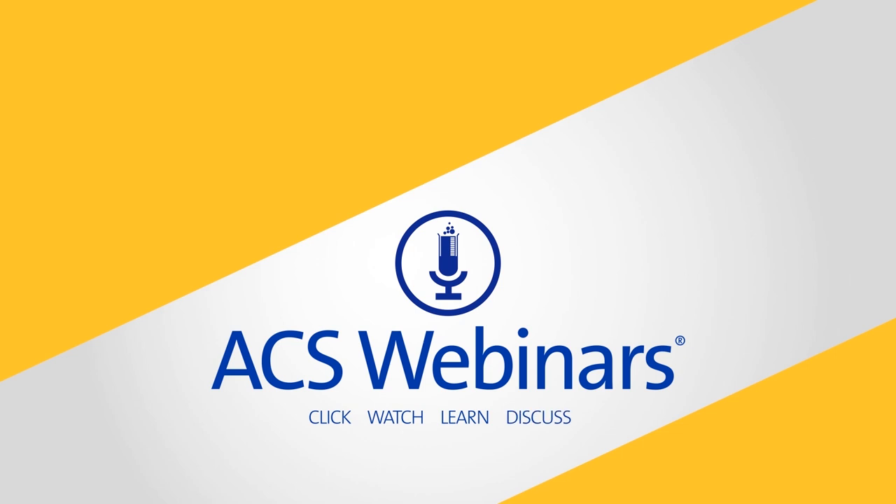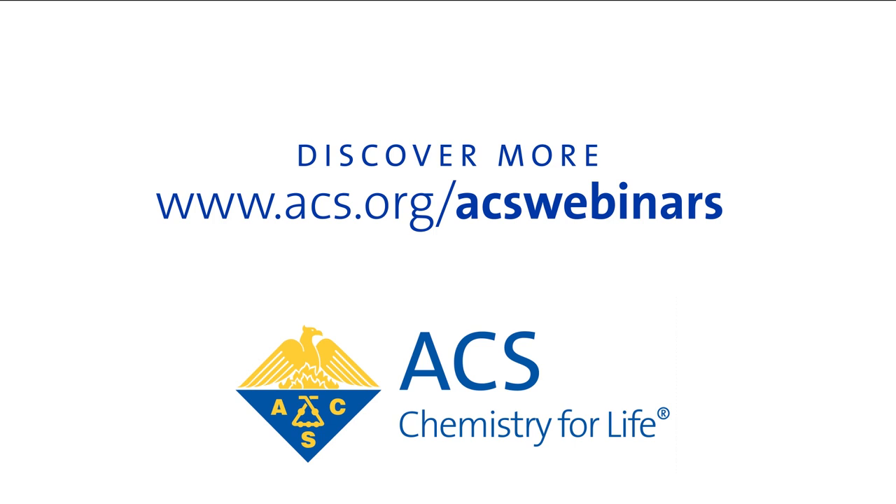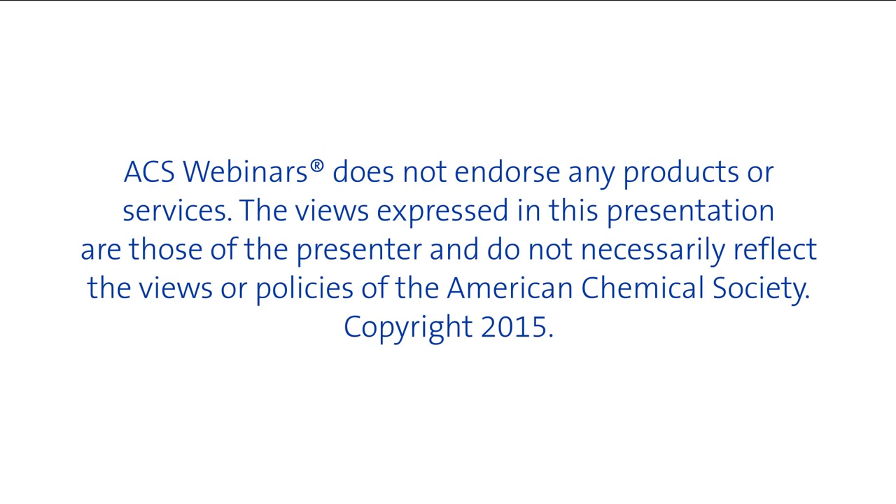Thank you for watching this presentation. ACS Webinars is provided as a service by the American Chemical Society, your professional source for live weekly discussions and presentations that connect you with subject matter experts and global thought leaders concerning today's relevant professional issues in the chemical sciences, management, and business.